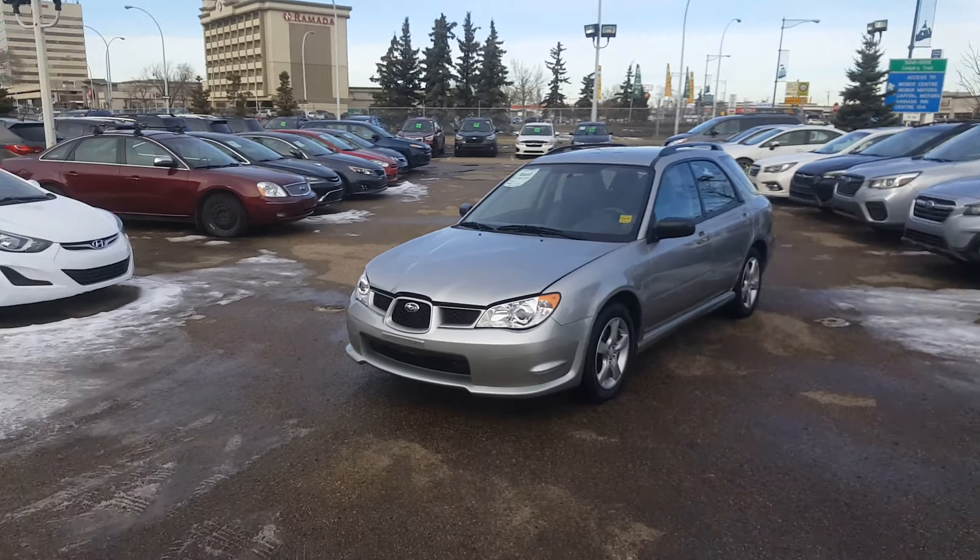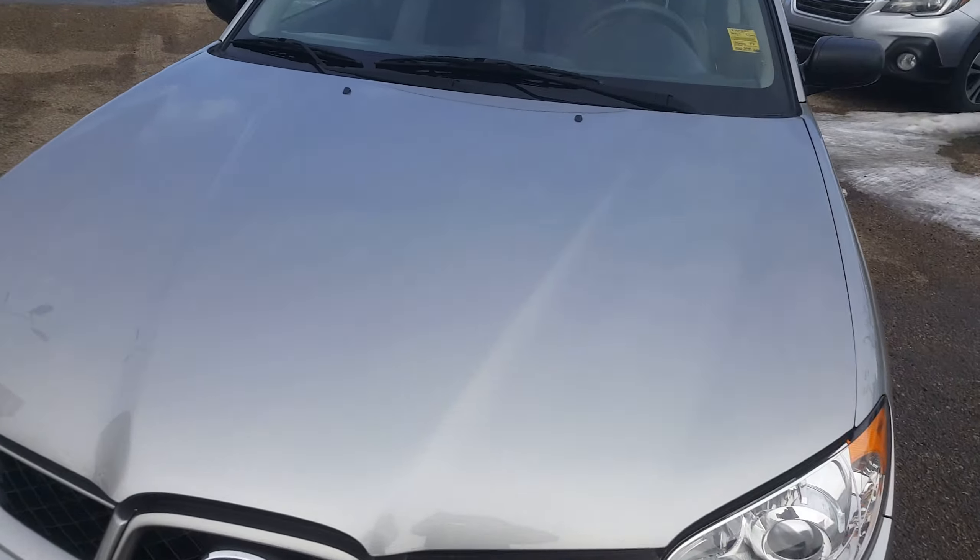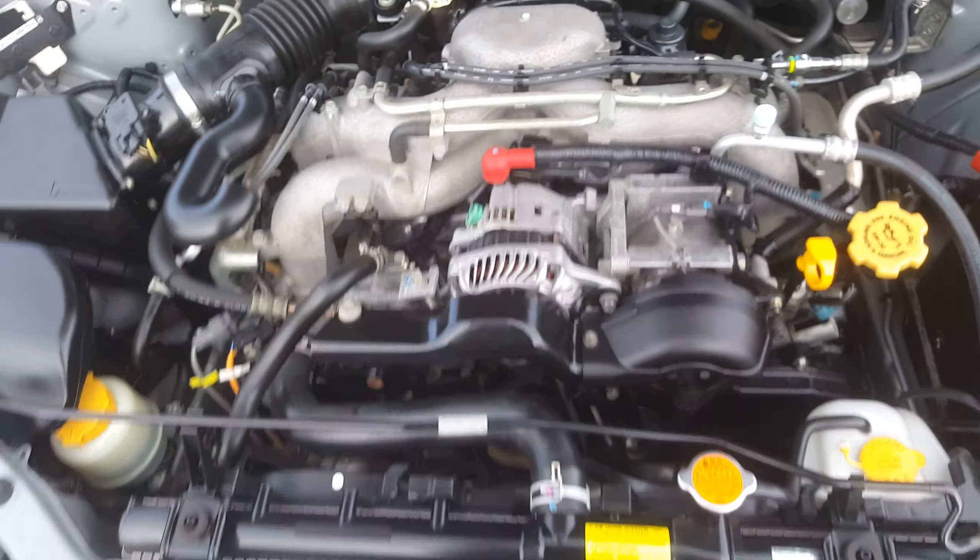Hi, this is Jeremy from Raleigh Subaru. I'm just going to show you around this really nice 2007 Subaru Impreza. Gorgeous car — I'll just open up the hood here and let you have a look at the engine. There's a 2.5 litre boxer engine there.